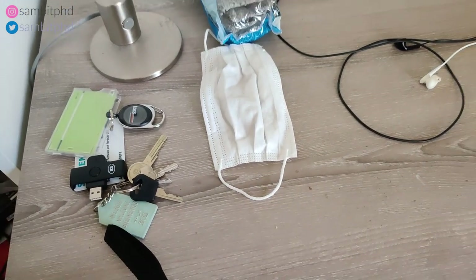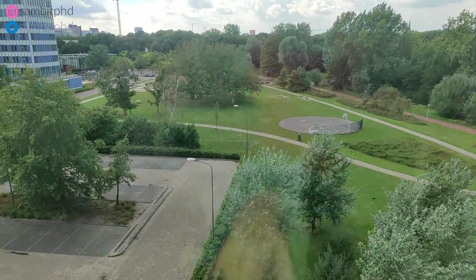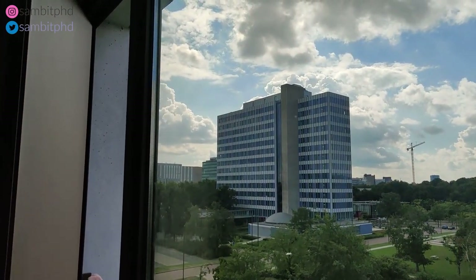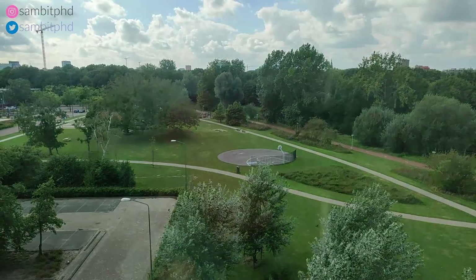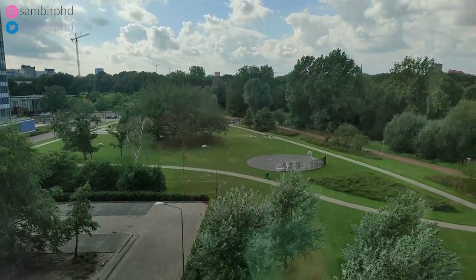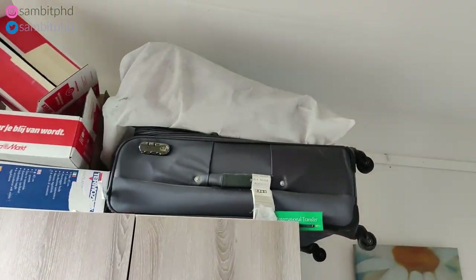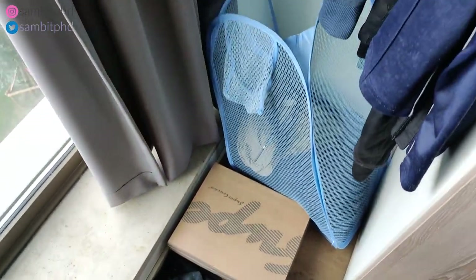The room is on the fifth floor and the view of the TU Eindhoven campus looks really nice — the clouds look stunning. You also have curtains if you want to block the light. Today the weather is good. There's a sofa area where you can sit or keep things, and there is a cupboard to store your clothes with space above it to store your suitcase. There's also a space for clothes you want to wash later.